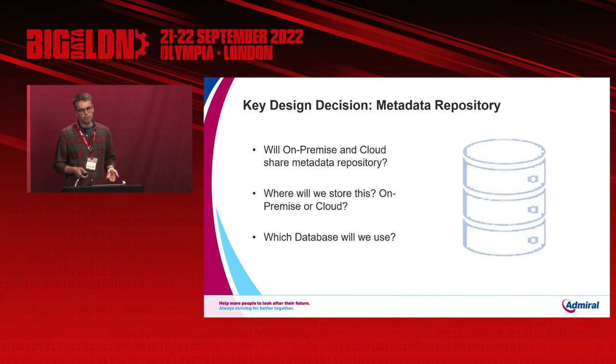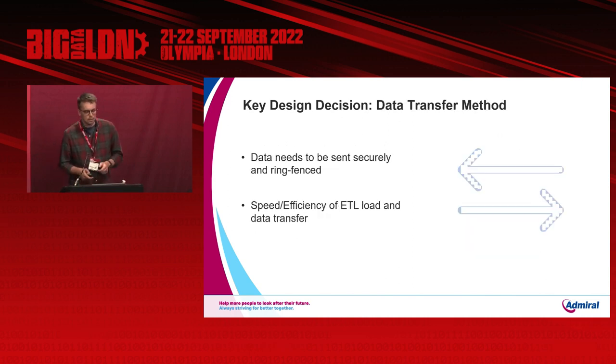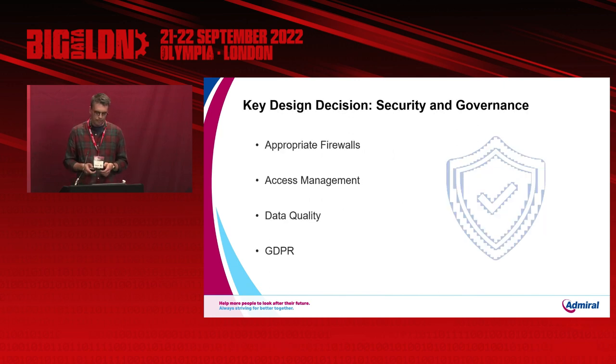The third key design decision was our metadata repository. As you'll see later, it is key to our automation pipeline, so we had to decide whether to store it on-premise or in the cloud, and which database to use — we decided on SQL Server on Cloud SQL. Fourth was the data transfer method: moving data from on-premise to the cloud needed to be done safely, securely, and while maintaining our ETL speeds. Finally, security and governance has underpinned every single design decision — they've helped with firewalls, access management, and data quality, playing a key role in our design approach.